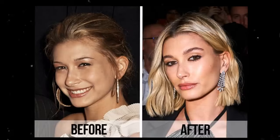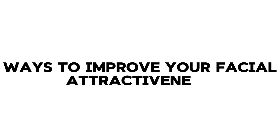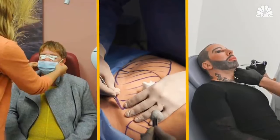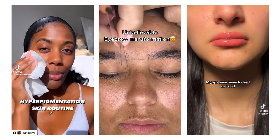Your facial attractiveness doesn't just depend on a single factor — there are many other things that can really level it up. In this video, we shall discuss different ways to improve your facial attractiveness so you can feel more confident, more secure, and happier. And you don't have to make big changes like getting plastic surgery; there are small things you can do that will really help you.